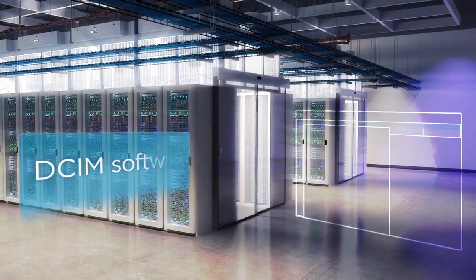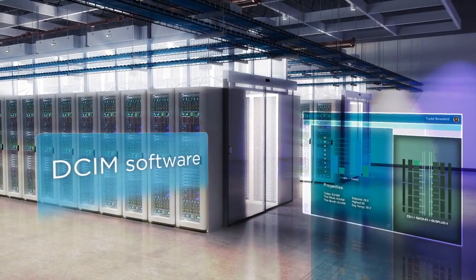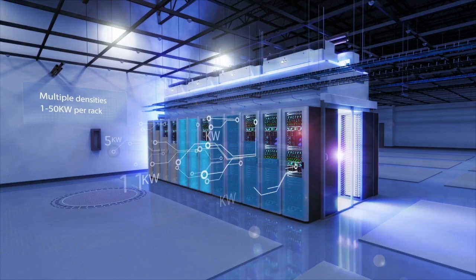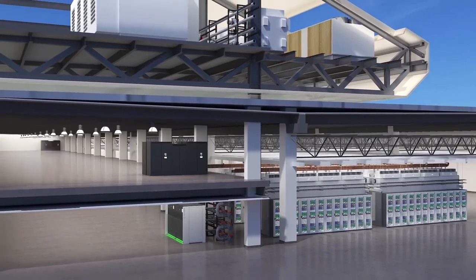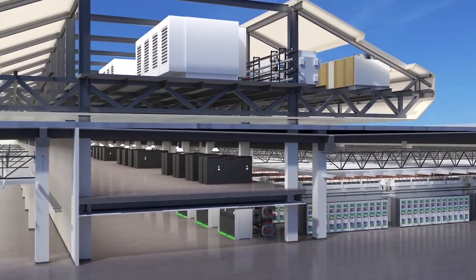Our DCIM software, with its data-driven feedback loop, enables true capacity planning. Our heat absorption technology supports high and mixed density environments, which means you are never forced to take more data center capacity than you need. With our scalable, rapid deployment of power and cooling, we can provision 1.5 megawatts today and provision additional megawatts of capacity in less than 12 weeks.